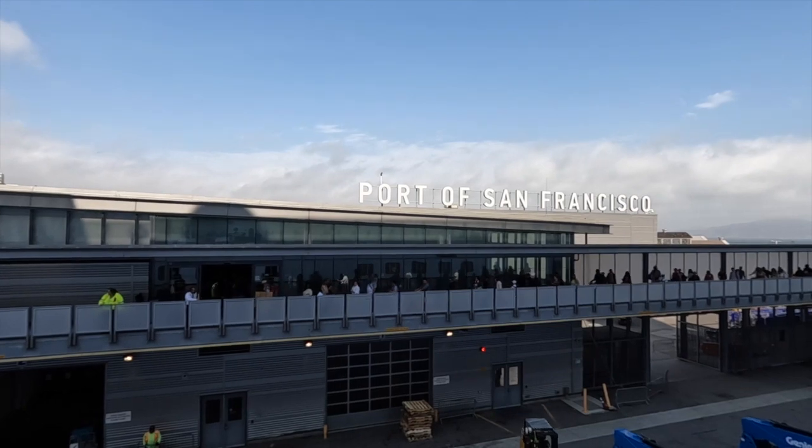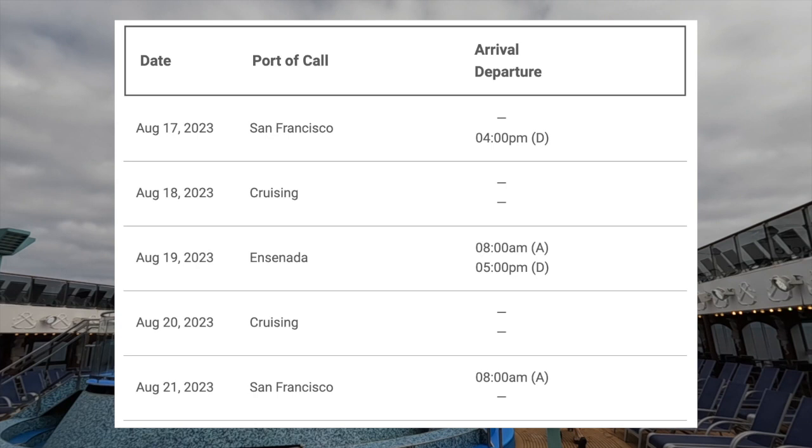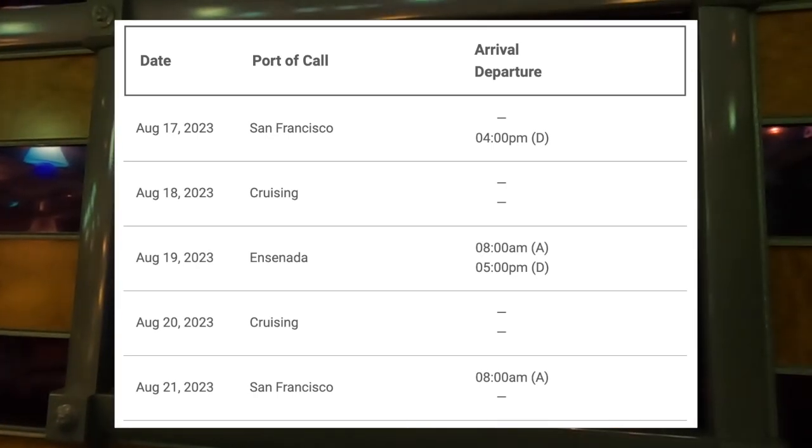The cruise we went on was the Carnival Miracle ship. It left San Francisco and sailed for three nights. It did one day at sea, stopped at a port of call in Ensenada, Mexico, had another day back at sea, and we came round trip back to San Francisco. Today I'm going to go through everything in terms of how to book and board with kids, the amenities, food, safety, and everything — hopefully super helpful if you're thinking about cruising or already booked.